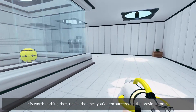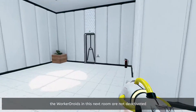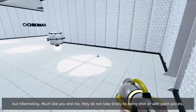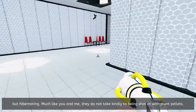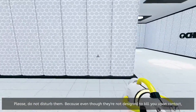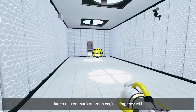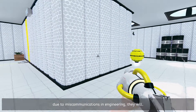It is worth noting that unlike the ones you've encountered in the previous rooms, the worker droids in this next room are not deactivated, but hibernating. Much like you and me, they do not take kindly to being shot at with paint pellets. Please do not disturb them, because even though they're not designed to kill you upon contact, due to miscommunication and engineering, they will.